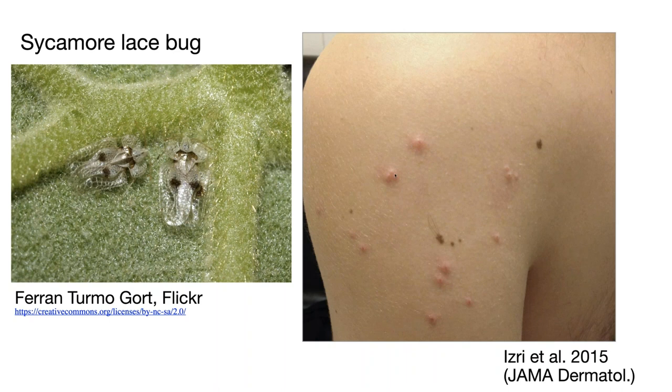You can see welts left by the sycamore lace bug. They can fall out of trees and potentially sting, causing this type of dermatitis. I want to make it very clear that this is different from some type of infestation. You're not going to get a sycamore lace bug infestation in the house or on the body — they're not going to infest you. It can just be a sting or two. It's not very common. They don't infest or linger around in human dwellings.